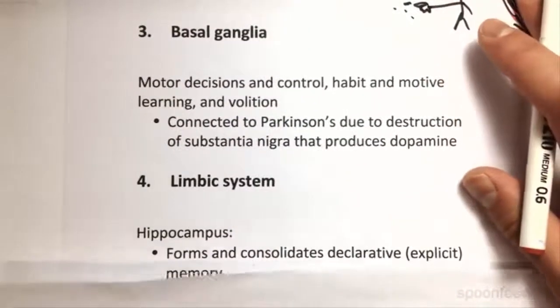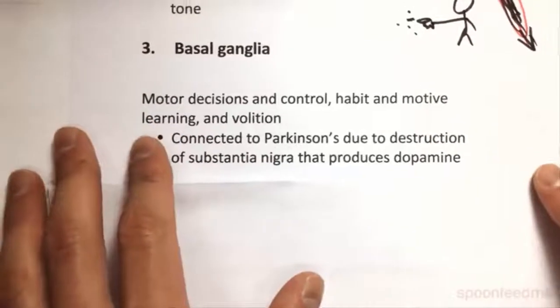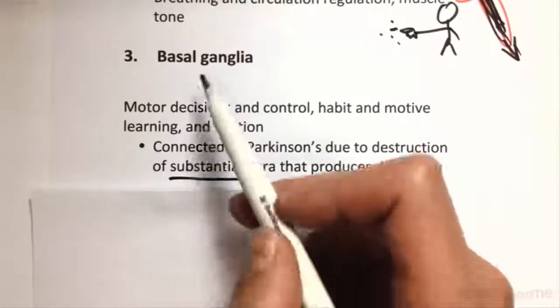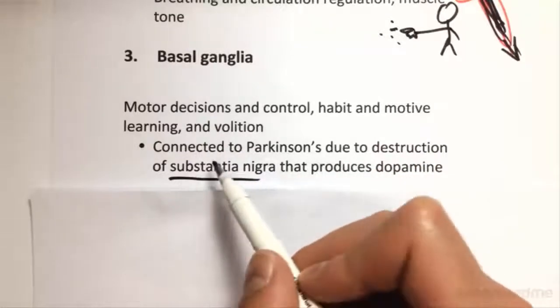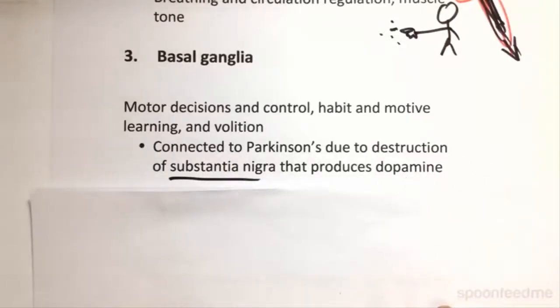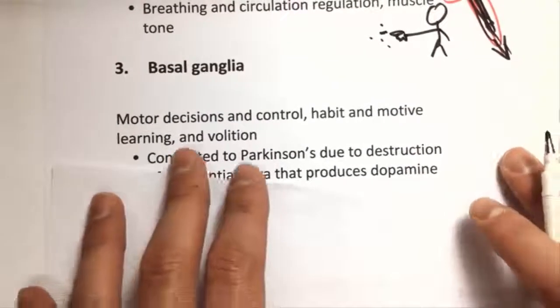Basal ganglia is basically a group of areas which all have different functions, but it's all based around motor decisions, control, habit-motivated learning, and volition. More relevantly, it's connected to Parkinson's, because the substantia nigra — which is a part of the basal ganglia — produces dopamine. When we see damage in the substantia nigra, we see that in Parkinson's patients. So it's really important to study when looking at Parkinson's.